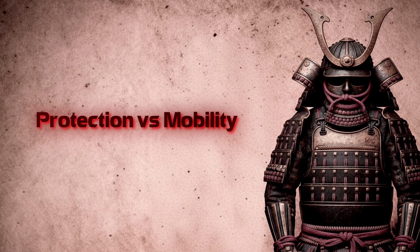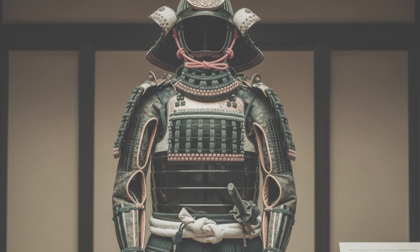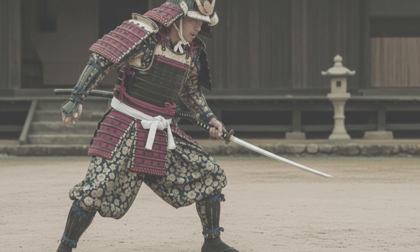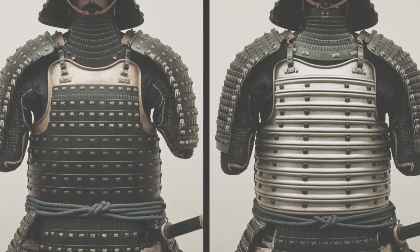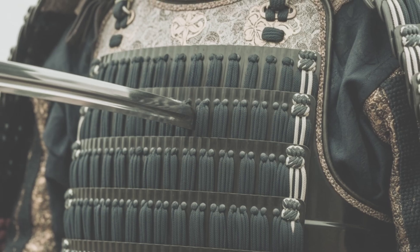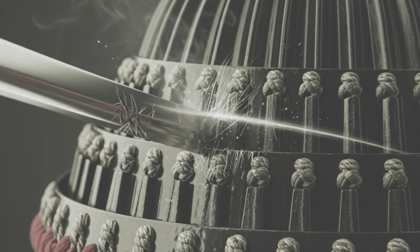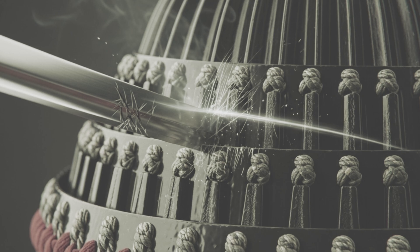Protection versus mobility: samurai armor was never invincible — it was balance. Every suit had gaps: armpits, inside elbows, neck, thighs. Vulnerabilities weren't oversights — they were necessities. Without them, you couldn't move, draw, or breathe. Armorers weighed coverage against agility; more plates meant more safety, but also more weight. The do torso armor often carried ridged lines — they weren't decoration; they stiffened the metal and helped shed glancing blows. Helmets used the same logic: raised lines strengthened bowls, shikoro neck guards fanned to deflect cuts. The genius of Japanese armor wasn't invincibility — it was compromise.